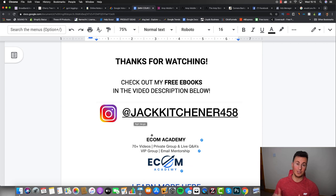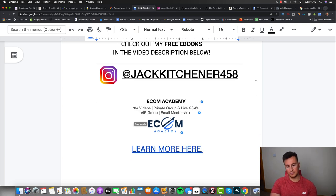That pretty much covers everything. Thank you very much for watching - if anything isn't clear, comment your questions below and I'll answer them. Check out my free eBooks - there are five of them, each linked in the video description. For more Shopify and Facebook Ads content, follow me on Instagram at jackkishner458. And if you want a proven step-by-step program with my full support, check out my Ecom Academy - link in the description below. Thanks for watching and I'll see you in the next one.